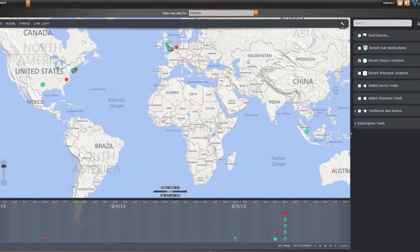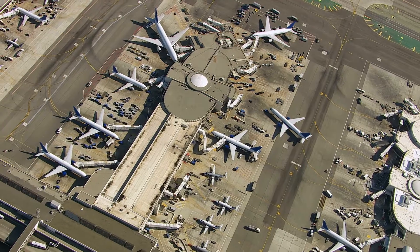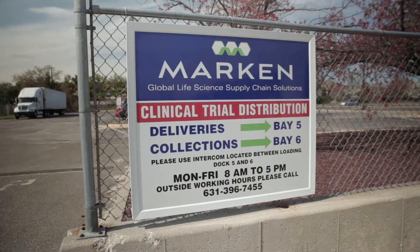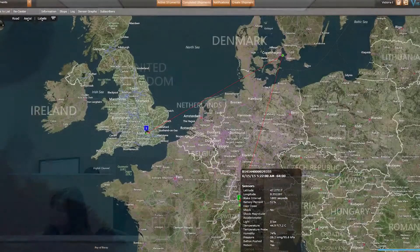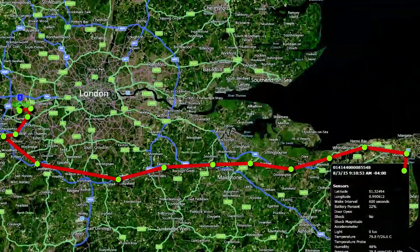An important feature of Marken Sentry is geofencing. In addition to all major airports, Marken depots, and logistics locations, Marken will create a customized geofence for each client's shipping route.